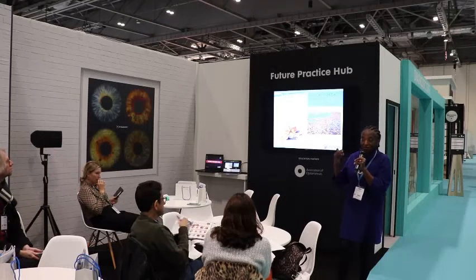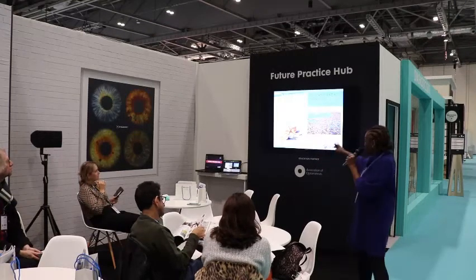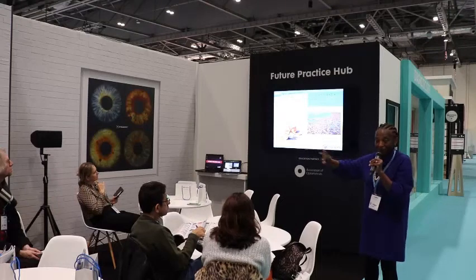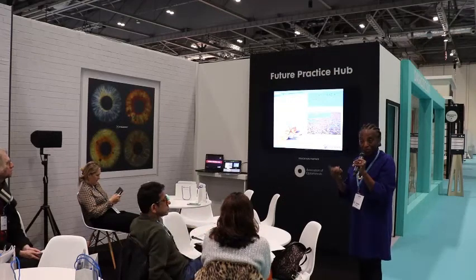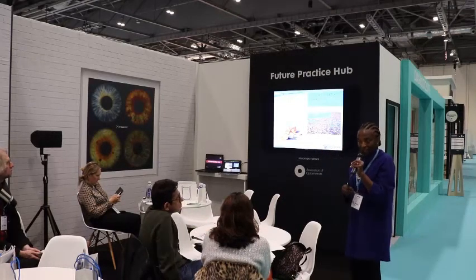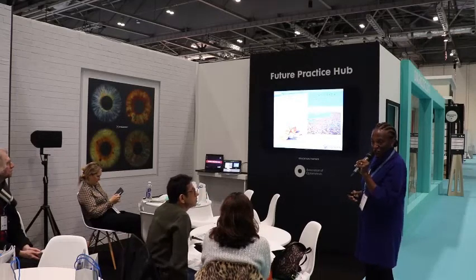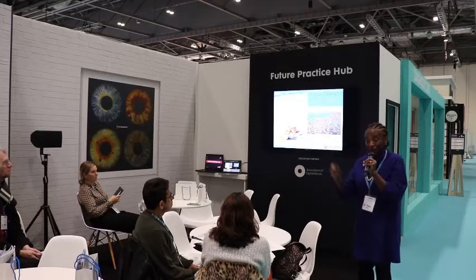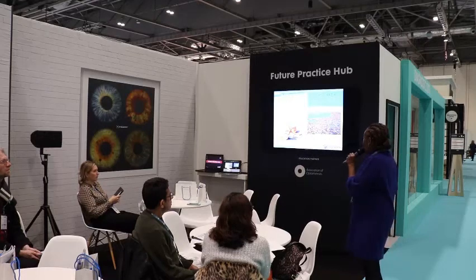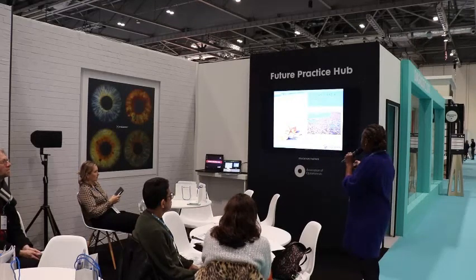Are you going to make a difference for many or for one? The starfish story: occasionally a whole lot of starfish get washed up on the beach. A little boy was throwing them back in, one at a time. An older person came along and said, 'What are you doing? There are millions of starfish — you can't help all of them.' The child picked up another one, threw it in, and said, 'I just made a difference to that one.' You can make a difference, and here's why.